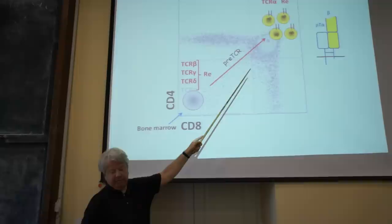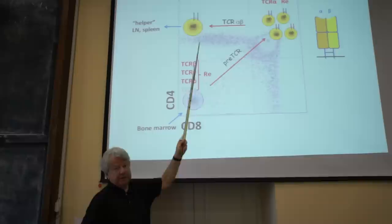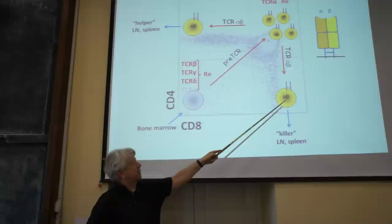Mature alpha-beta T-cells come in two flavors. One is the alpha-beta receptor on CD4 cells, which make cytokines and help B-cells produce antibodies, but do not kill other cells. The other type expresses a different alpha-beta T-cell receptor and has the capacity to kill or lyse cells that are virus-infected, eliminating those from the system.